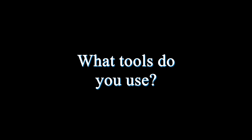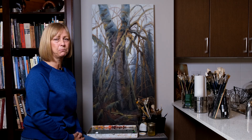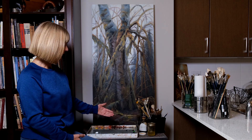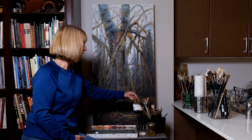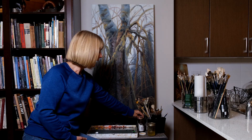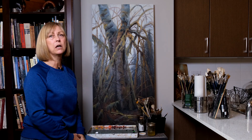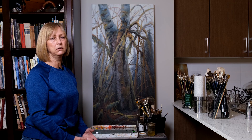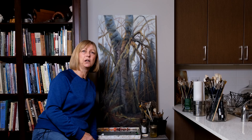One of the important things to an artist is the different tools that they use. As you can see, I have a lot of different paint brushes, oil paint, mixing medium, paper towels, turpentine — these are all the things that I need while I'm creating a painting.